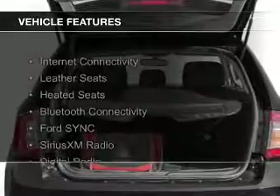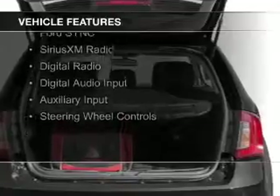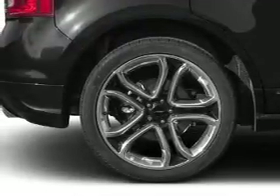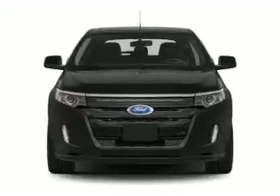The features include internet connectivity, leather seats, heated seats, Bluetooth connectivity, Ford Sync voice activation, Sirius XM satellite radio, digital radio, digital audio input, auxiliary input, and steering wheel controls.